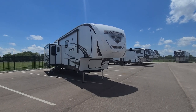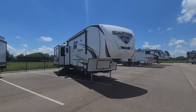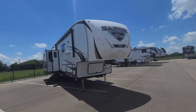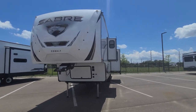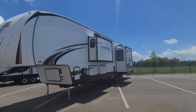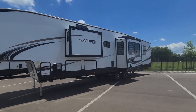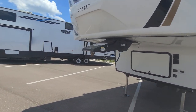Hello, this is Daniel here with Gander RV. I just wanted to show you this unit — it's actually really nice. It has a floor plan that I think you'll really like. We'll give you a quick profile: it has an auto-leveling system, plenty of storage, two slides on this side, and then a bigger slide on the other side.